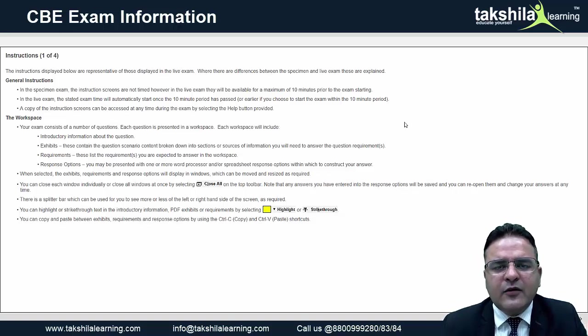Whatever you write in these response options gets saved automatically. You also get a scratch pad where you can write anything you do not wish to show the examiner — for your own reference. You will also be given paper alongside for workings. The scratch pad and the paper workings will not be examined; only the response answers in the spreadsheet or word sheet will be marked.